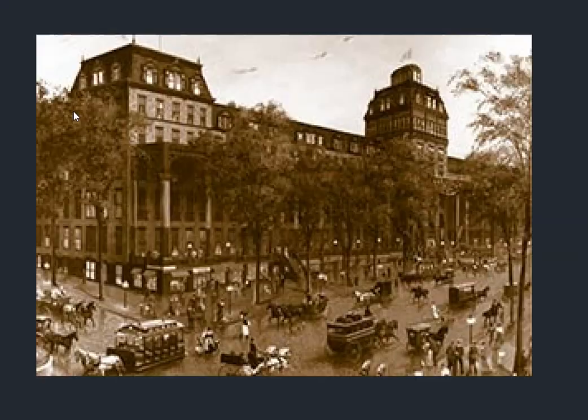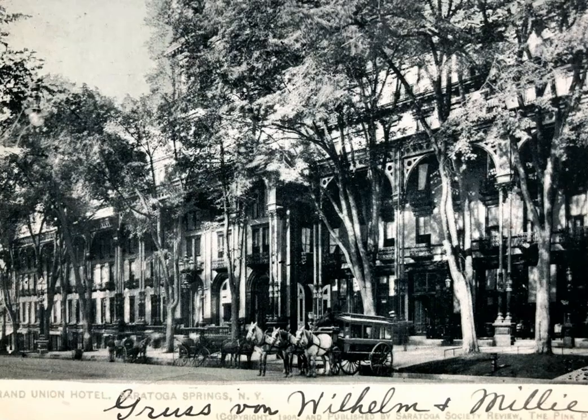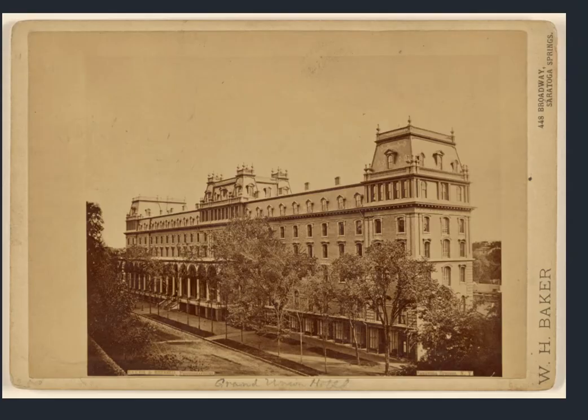Back to the Grand Union. It's hard to get a sense of what we're looking at here, but there's definitely an old-world romance to this place.